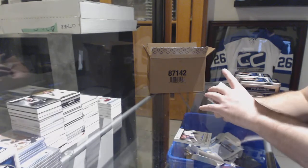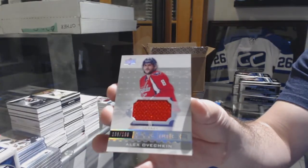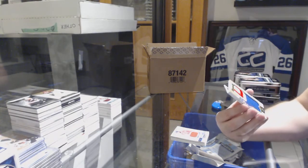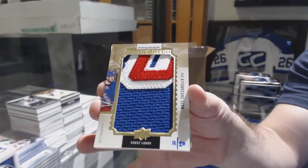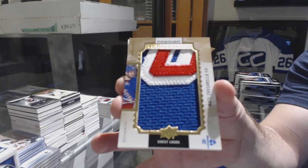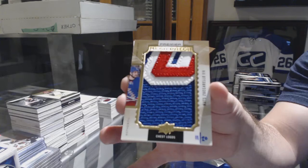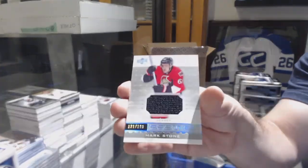For the Capitals, number two, one of nine, Alex Ovechkin. And we've got number 11 of 20, Crest Logos Mega Patch, Matt Zuccarello. For the Sens, the one of nine, Mark Stone.